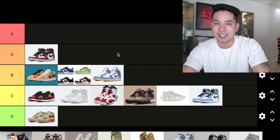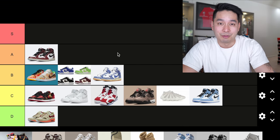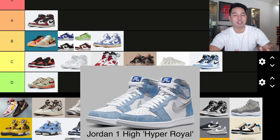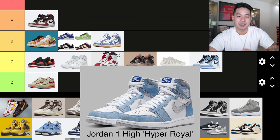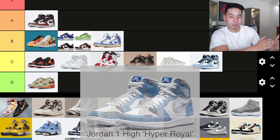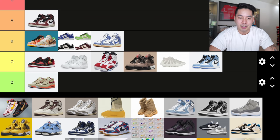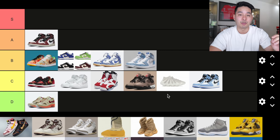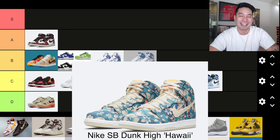The Nike Dunk High Carpet Company was kind of slept on — not so many people have these or you haven't seen them around, but I still think they're a cool shoe. Following that, there was another Jordan 1 that dropped in late March: the Jordan 1 Hyper Royal. I actually liked this color blocking a bit more — it made a little more sense to me. I'm putting this one at B tier, slightly better than the other Jordan 1s so far this year.